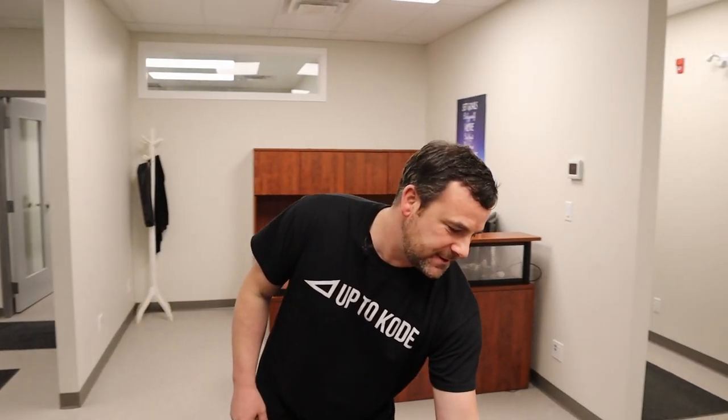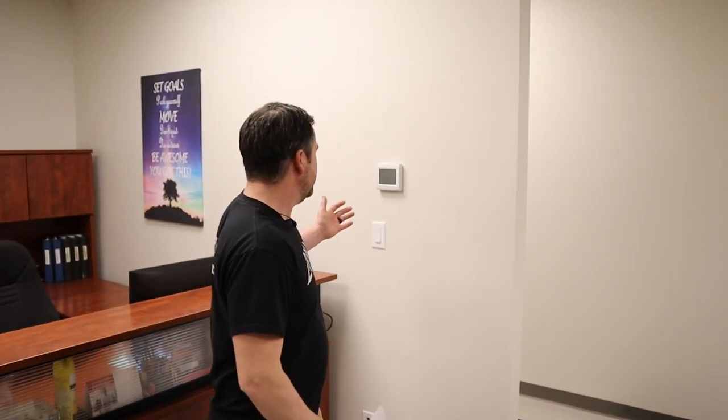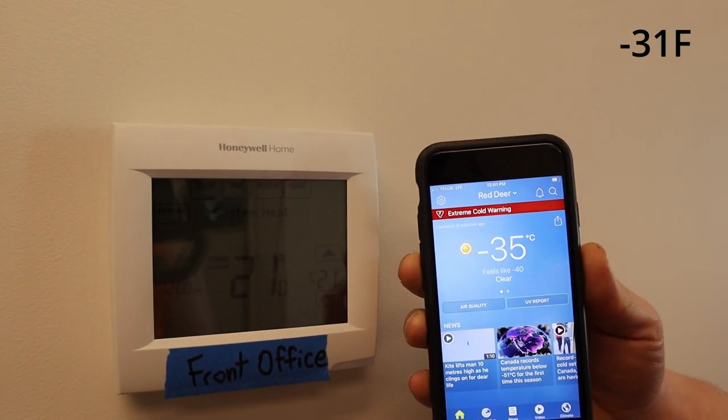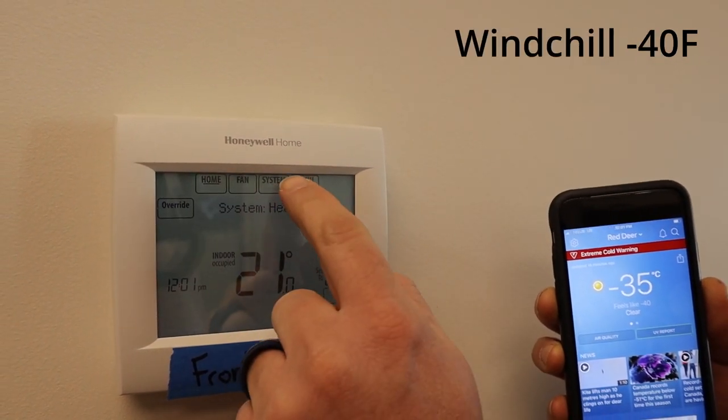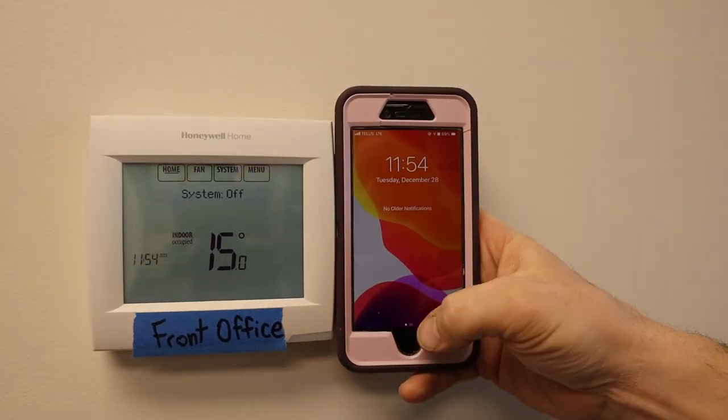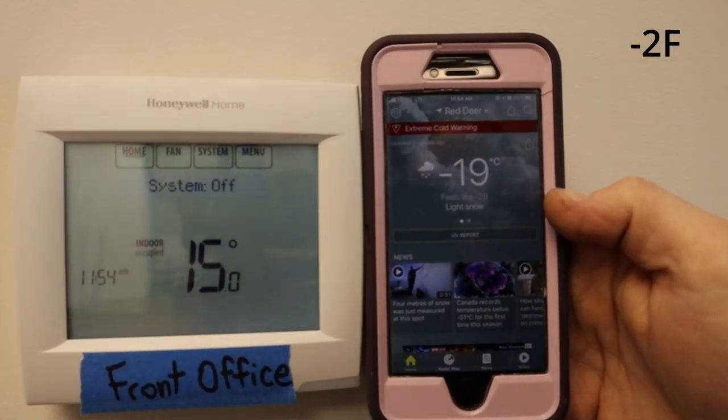Now let's get to the test and test results. Right here is the first thermostat — we called it the front office. We started the test on December 27th at noon. It was minus 35 degrees Celsius, which is minus 31 degrees Fahrenheit, with a wind chill of minus 40. The interior temperature was 21 degrees Celsius. 24 hours later at noon, the outside temperature was minus 19 degrees Celsius with a wind chill of minus 28, and the interior temperature was 15 degrees Celsius.